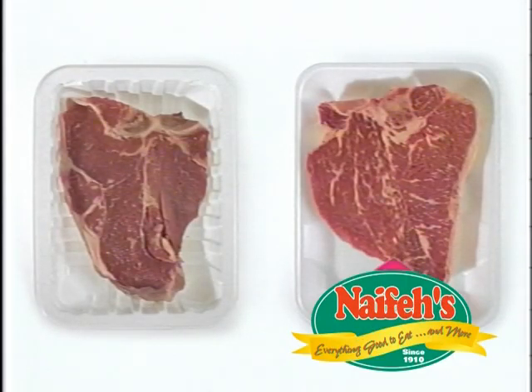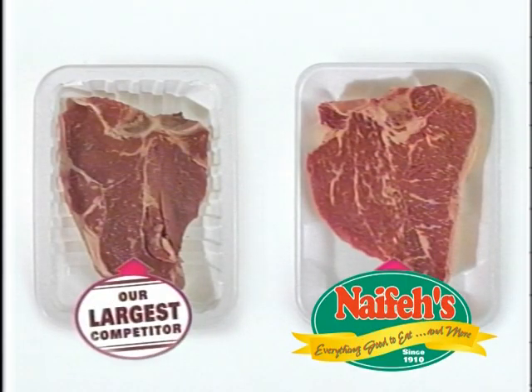One of these steaks is from Nafee's, the other one from our largest competitor. Can you see the difference?